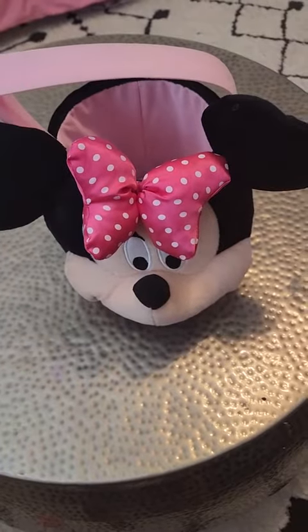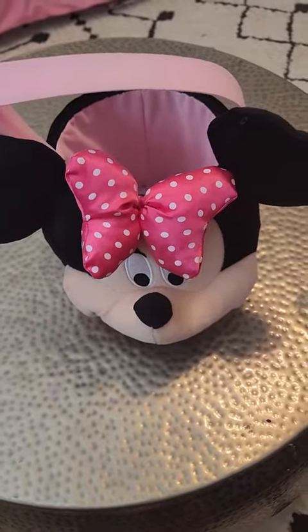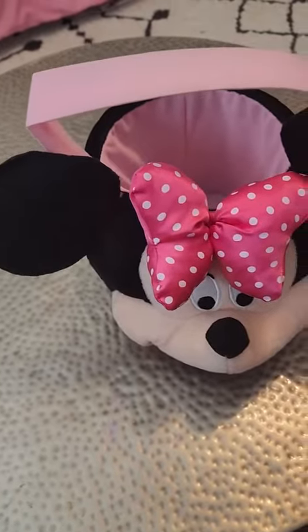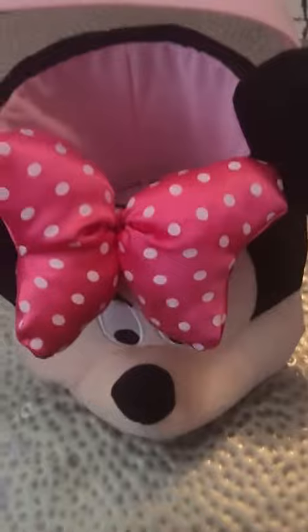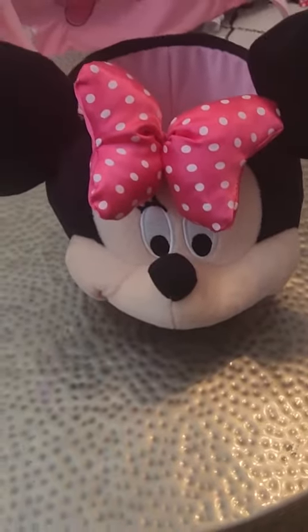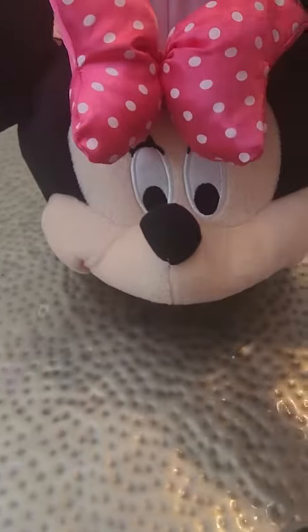This is a Minnie Mouse Easter basket, or it could actually be used for Halloween. My daughter has had this since she was about 18 months old. And as you can see, it's got a cute little image of Minnie with her bow and all. And we have the smile in the handle here.